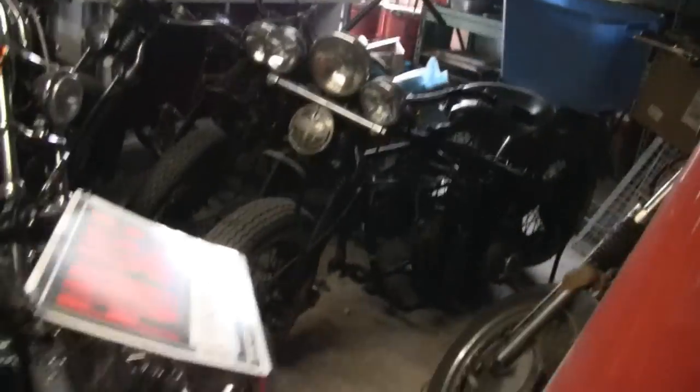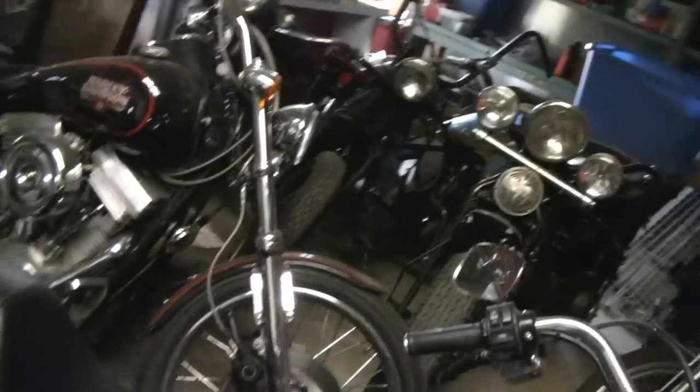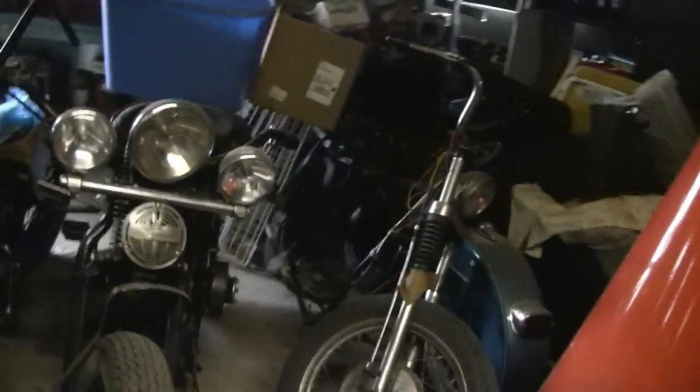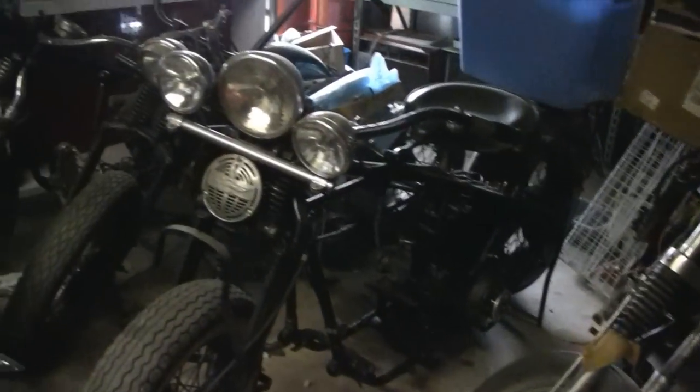The front end is all tucked in back there. Sorry about the light, but it's the hand we're dealt. This is for sale - $5,900. That's not a bad price for that. There's a lot of engine. All of them are on engines. It's incredible what they got here.